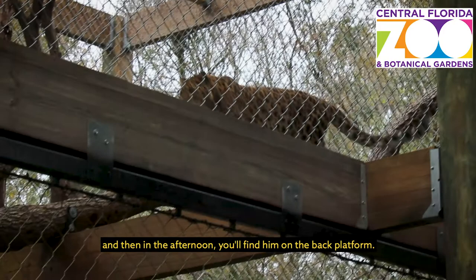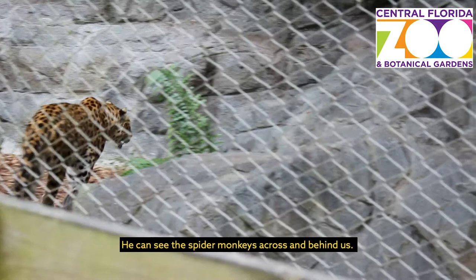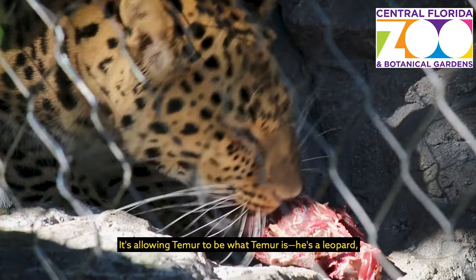Early morning, he likes his front platform, and in the afternoon you'll find him on the back platform, and from there he's able to survey the entire zoo. You can see the spider monkeys across behind us. He watches for his zookeepers when they're coming out of their area, so it was a really successful modification of this habitat.